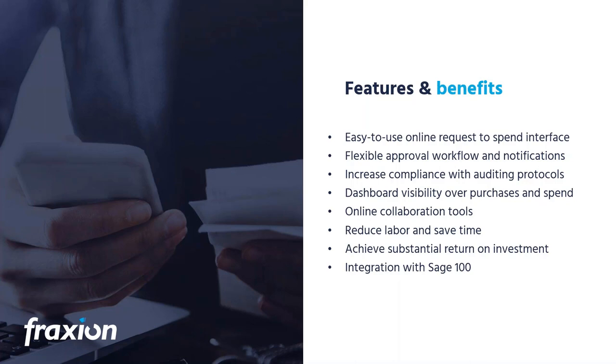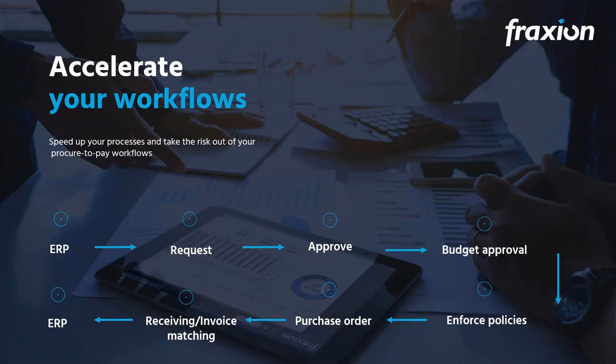We have a very flexible approval workflow with notifications so people can review and approve spending requests based on parameters you define. This creates better compliance with auditing protocols, better visibility through a searchable and sortable dashboard, collaboration tools for communicating about purchase request status, and better savings of time and money. The Sage 100 integration differentiates us, tightly integrating supplier lists, general ledger account codes, budget codes, and inventory items so you don't maintain data in both systems.